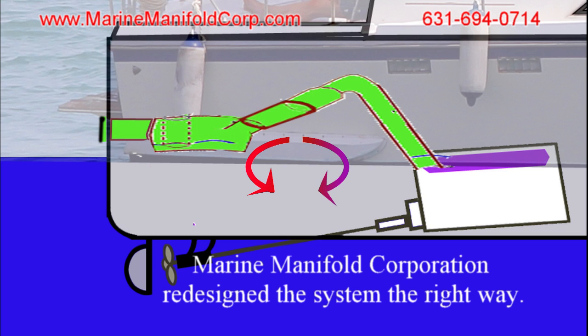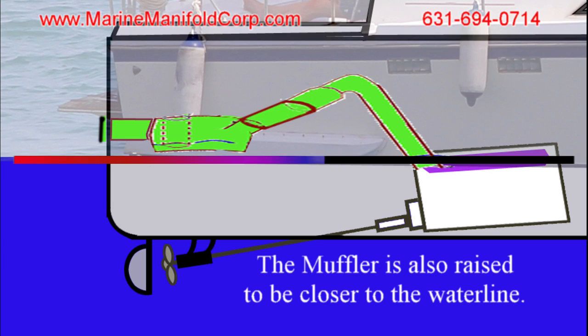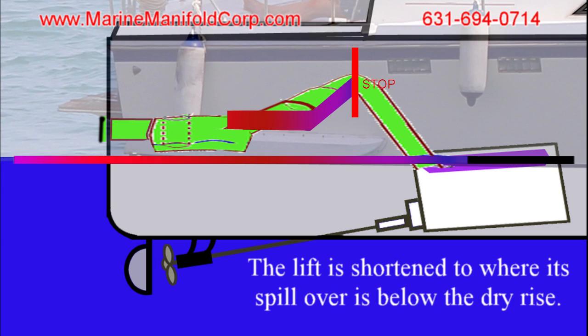Marine Manifold Corporation redesigned the system the right way, with the muffler before the riser. The muffler is also raised to be closer to the waterline, and the lift is shortened to where its spillover is below the dry rise.